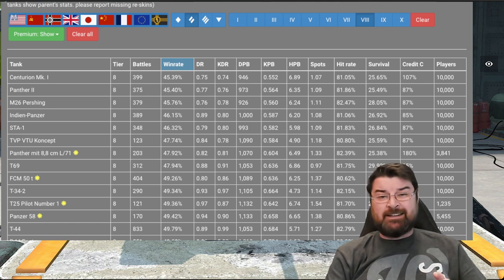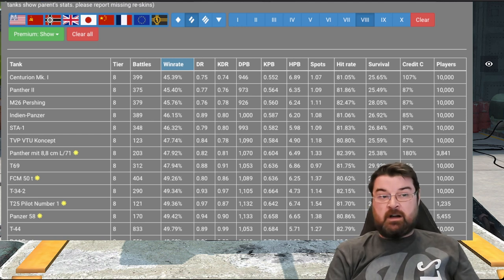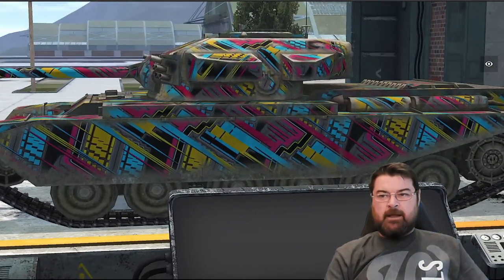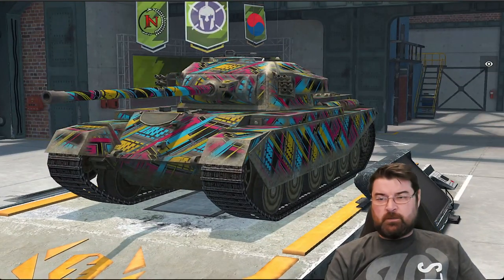I actually like the Centurion Mark 1 and I don't think it's a truly terrible tank. In fact I think quite the opposite - I like rolling out in it, I think it's a nice little medium. But the thing about this tank is that it's a very bizarre tank. Whilst it may look lean and hungry like a heavy, it's nothing like a heavy and for a medium it's got some strange quirks.